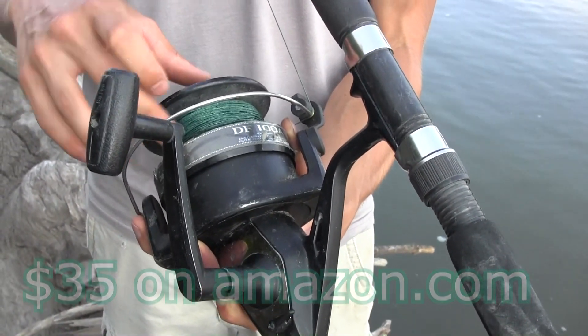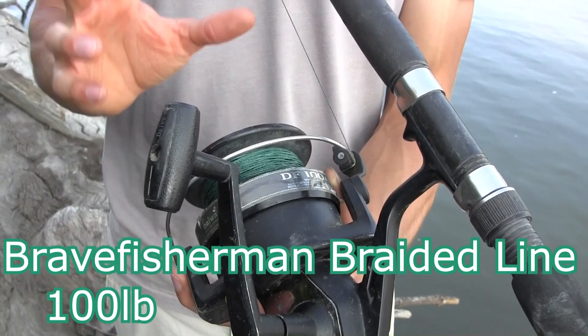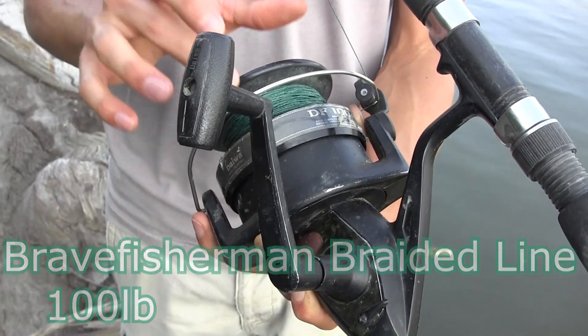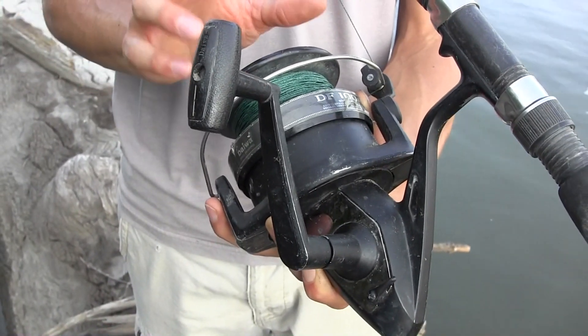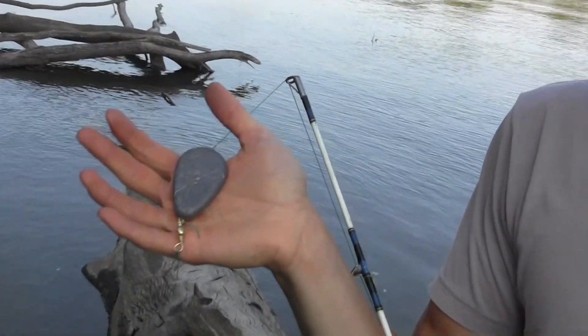This reel is on Amazon — I'll put a link in the description. The line I have on here is Brave Fisherman, and for a thousand meters you can get it for about 18 bucks, which is about as cheap as braid comes, especially when you're getting to that hundred pound test mark. You can also get this on Amazon. A thousand meters is about six or seven spools worth, which is basically a lifetime supply or at least a few seasons supply if you fish a lot.